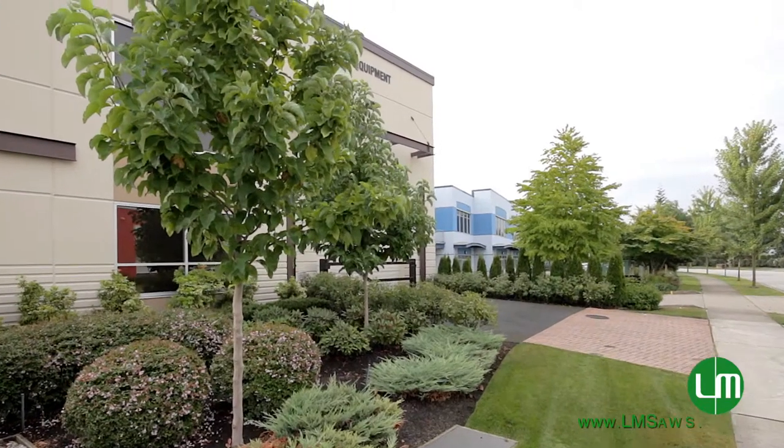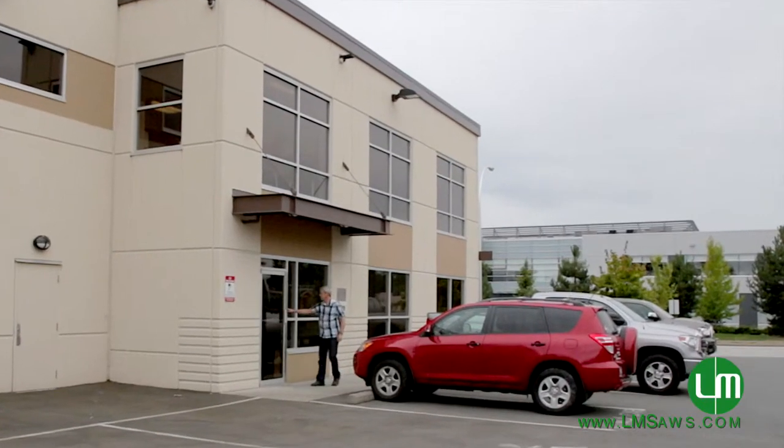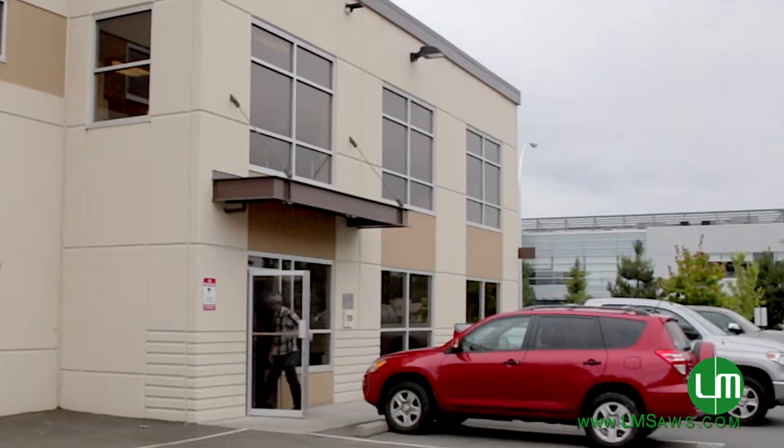L.M. Equipment was established in 1957, and we're working on our 57th year of business. I was 13 years old when I started working at the company. I've been running the company since 1996, at which time I purchased the company from my father.